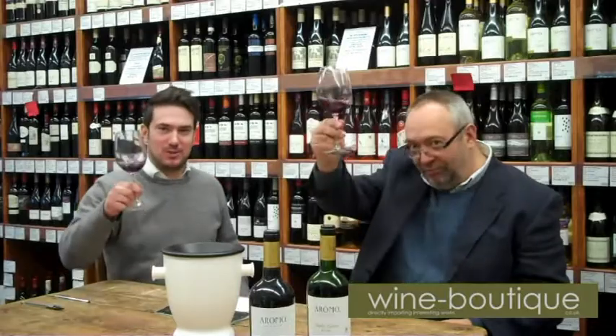The Private Reserve range comes in a slightly heavier bottle than normal — it is a premium range. It's incredibly affordable, and we're proud to have this kind of wine shipped direct from Chile that you can buy from us. We recommend it. Cheers.